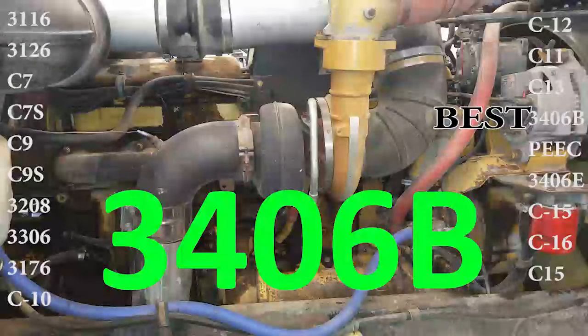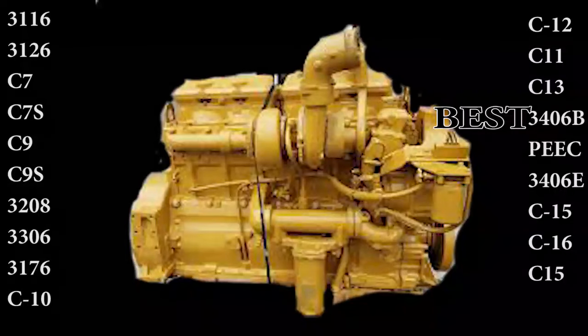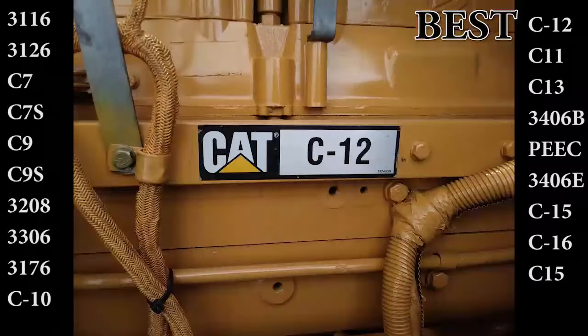Which gets us to one of the forefathers of the C-15, the 3406B, which I consider to be the best mechanical truck engine Caterpillar ever produced. While not being as powerful and definitely being more leak prone than the C-15, the 3406B was a very reliable and powerful engine in its time of the 1980s and early 90s.